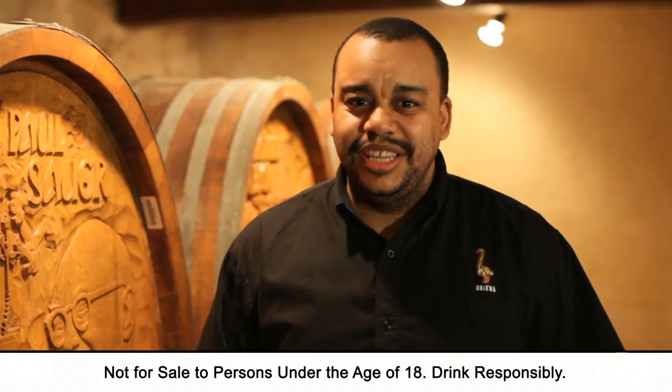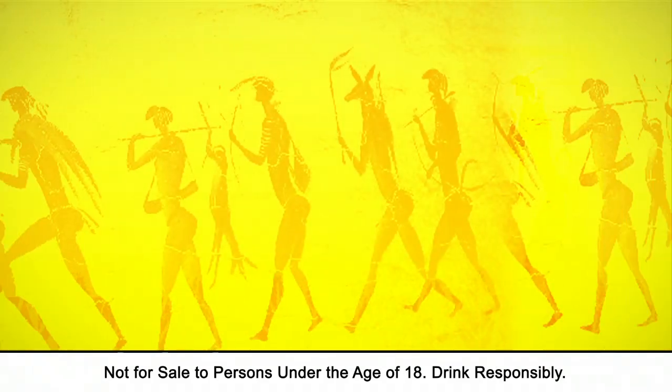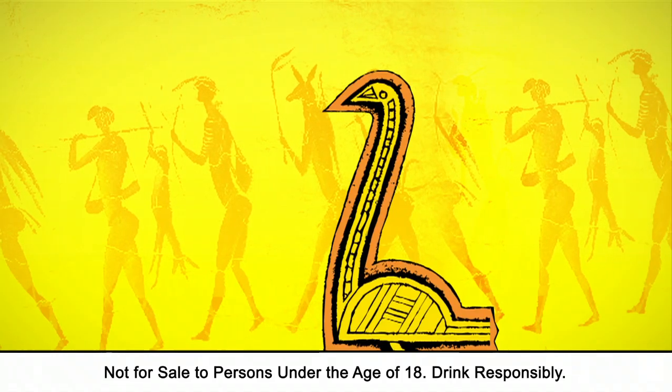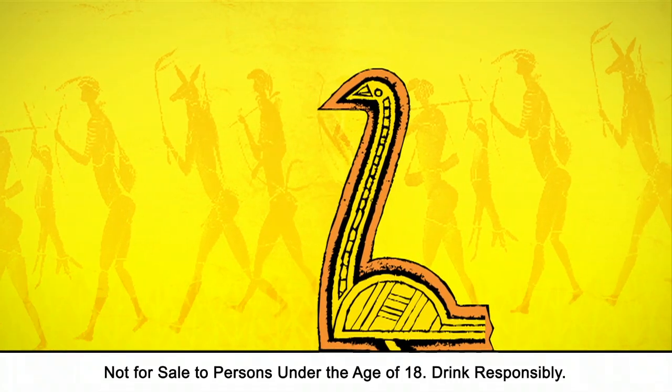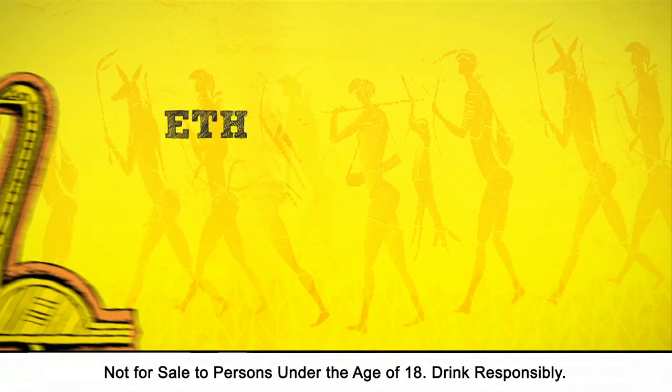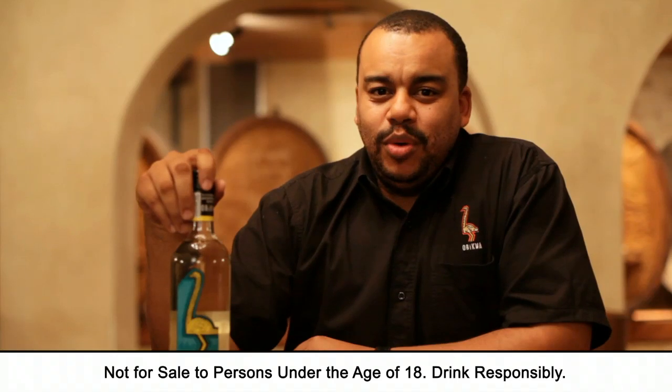Now you may be asking, what's with the bird? Well, our wines pay homage to the intrepid Ubiqua people. In their heritage, the ostrich represents a life force and trusty companion. We believe our wines share similar values with an ethnic charm and distinctive South African heritage.